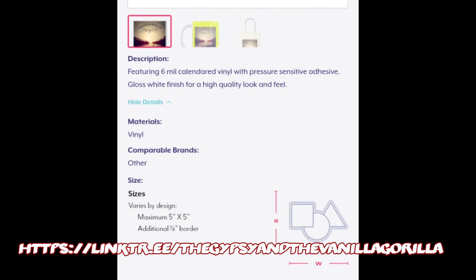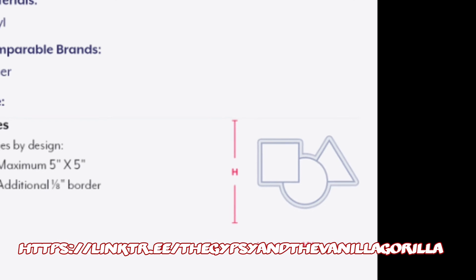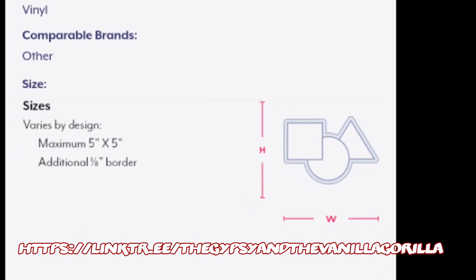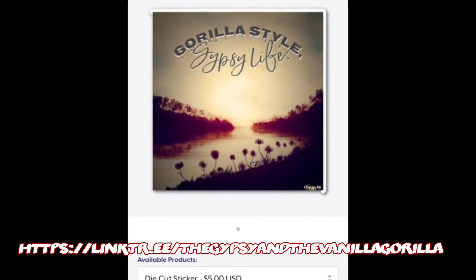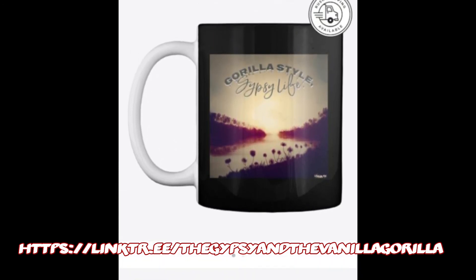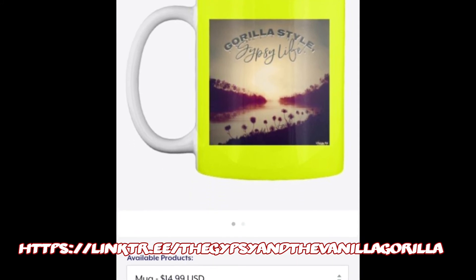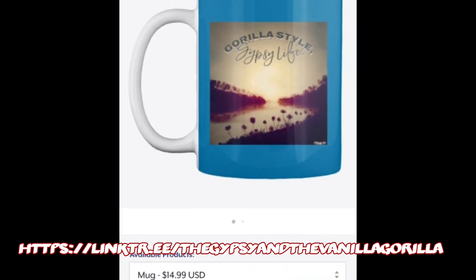Here's the shipping and size info. Those stickers are $5 plus $4 shipping, and they're a 5-inch by 5-inch sticker — high quality. You can also get our design on a coffee mug in really cool colors: black, fluorescent green, or blue. The handle is white on all of those, but I think they look really cool with the colors.